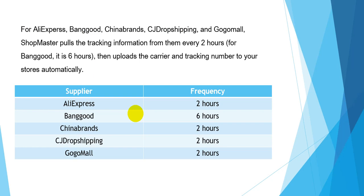For AliExpress, PhoneGood, Tenenbrand, CGDropshipping, and GoodMore, Shopmaster pulls the tracking information from them every 2 hours — and for PhoneGood, it is every 6 hours. Shopmaster will then upload the carrier and tracking number to your stores automatically.